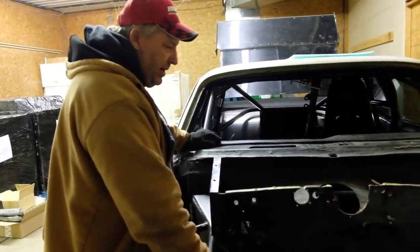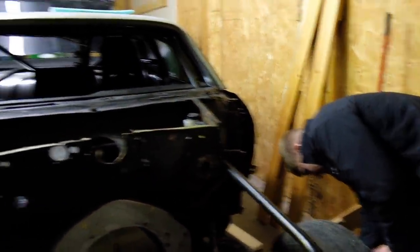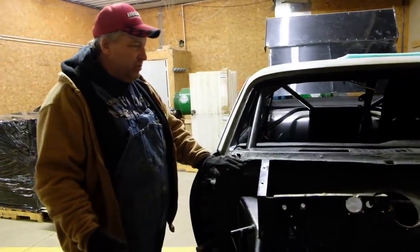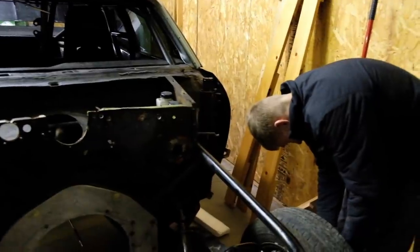I can't believe this is really happening. I bet it's running in three weeks. We have no engine, no transmission, no third member, and parts are hard to get right now. Alright, three months.